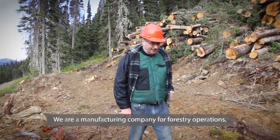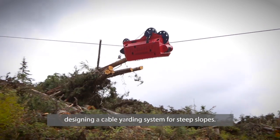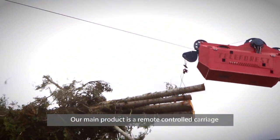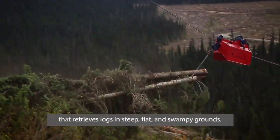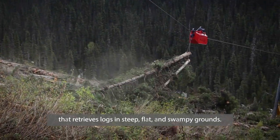I'm Daniel Gauthier from Teleforest. I'm a manufacturing company that does forest operations and manufacturing systems to get out of the mountains. Our specialty was to develop a telecommander system that collects the wood in the trees and mountains.